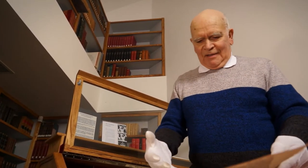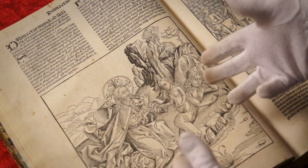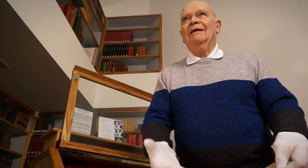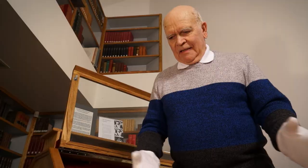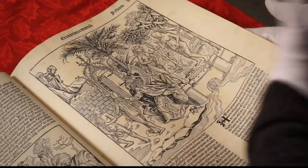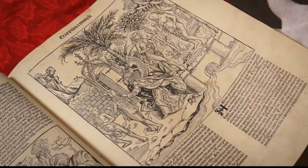This is one of my most favorite illustrations — this is the creation of Eve out of the rib of Adam, coming right out of the body. It's absolutely stunning, that woodcut. And this then is Adam and Eve, in all their glory, in the Garden of Eden.